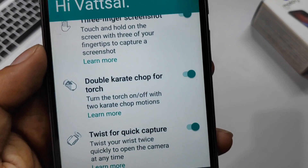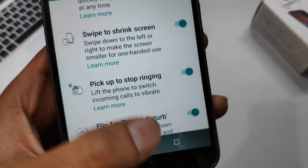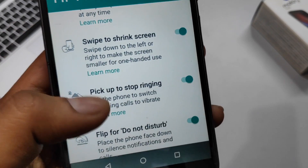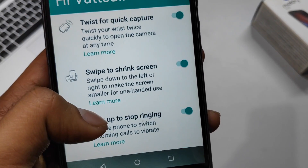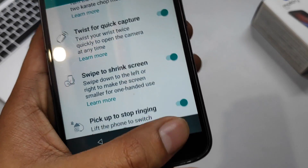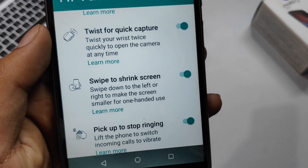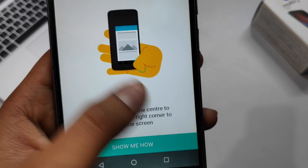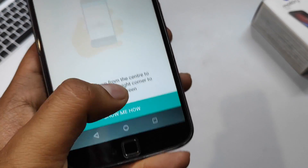The next four features were already present in the Nougat version: the double karate chop to open the flashlight, twist to open the camera, pick up the phone to prevent ringing, and flip the phone to enable Do Not Disturb mode. There's also the option to swipe to shrink the screen into one-handed mode, which I believe was also in Nougat.